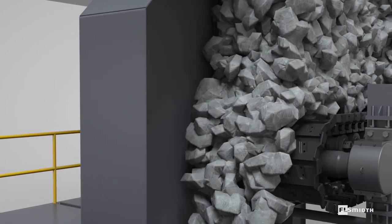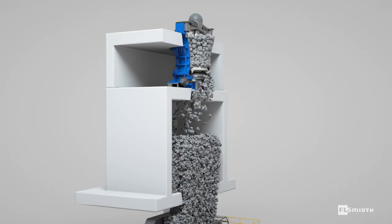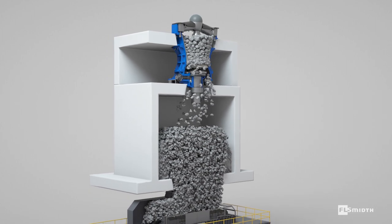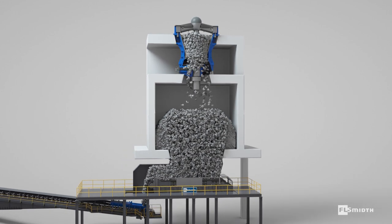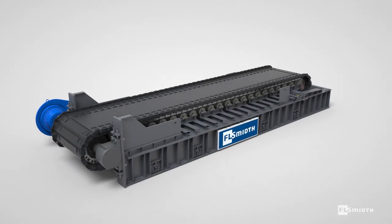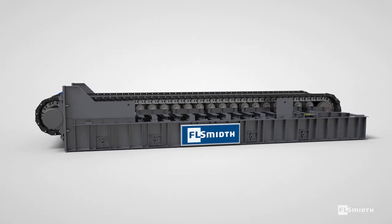FLSmidth apron feeders feed material at an adjustable rate to compensate for irregular incoming material flow. Designed for easy maintenance, they are ideal for a number of mineral processing applications such as metals mining or quarrying at the surface or underground. They efficiently convey and meter material of different sizes and densities, from dry and abrasive to wet and sticky.